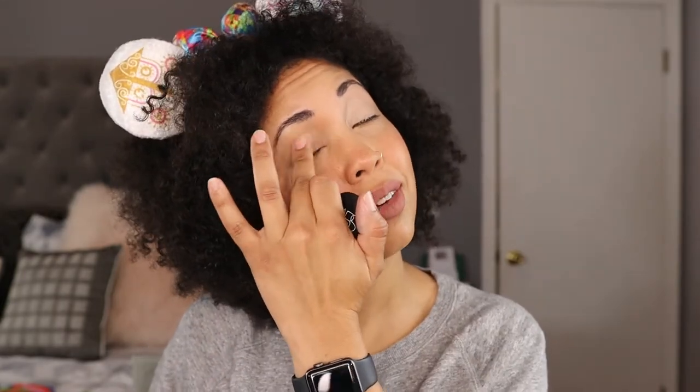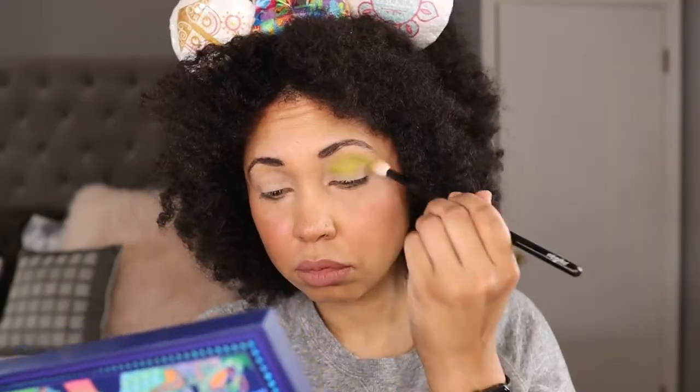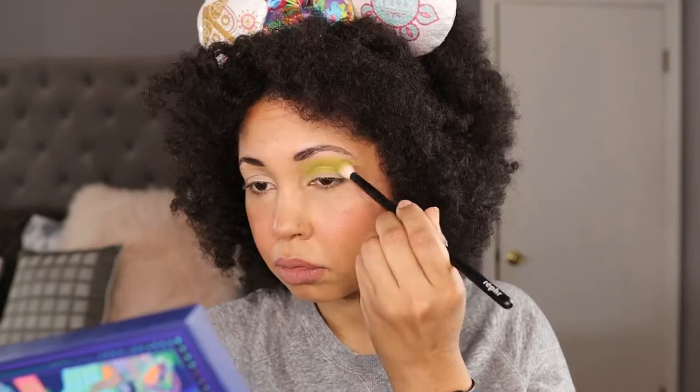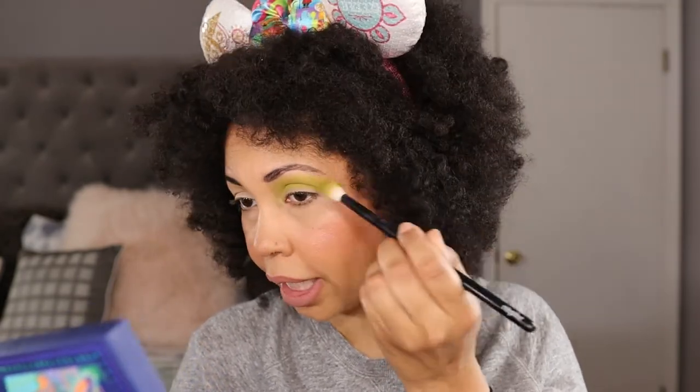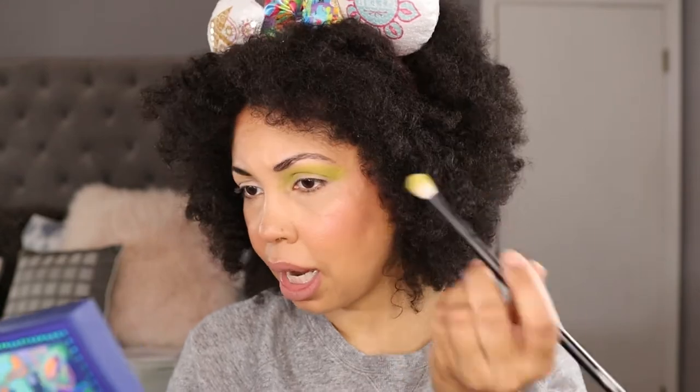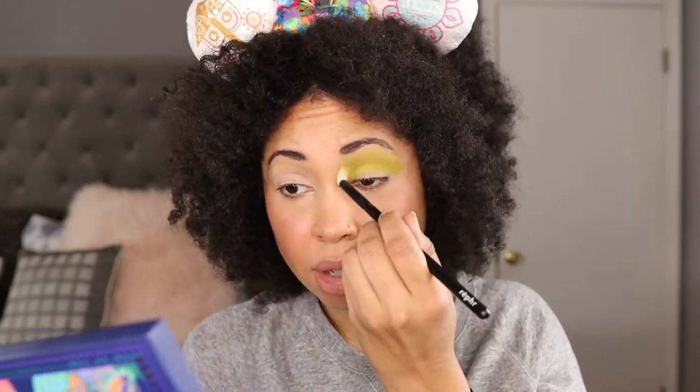I'm really excited to get into some looks with this palette. Since I'm going to work, I'm going to do one look for right now. I have to try Gravity out. My experience with Kaleidos mattes has been a really great one — I don't really have any complaints about them at all. I don't think I've had a complaint about anything I've gotten from Kaleidos.